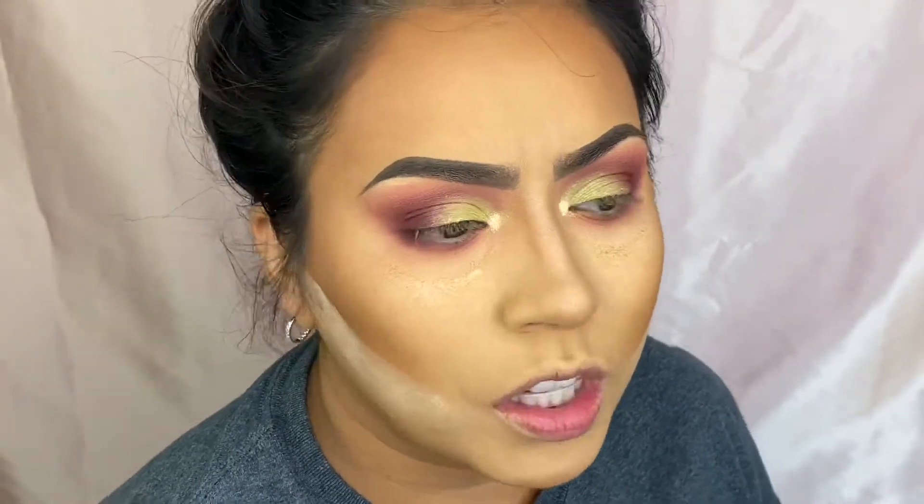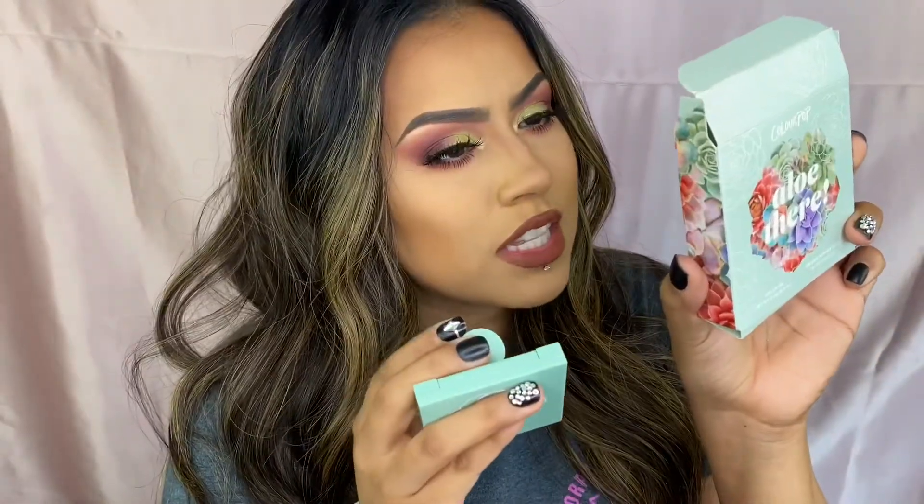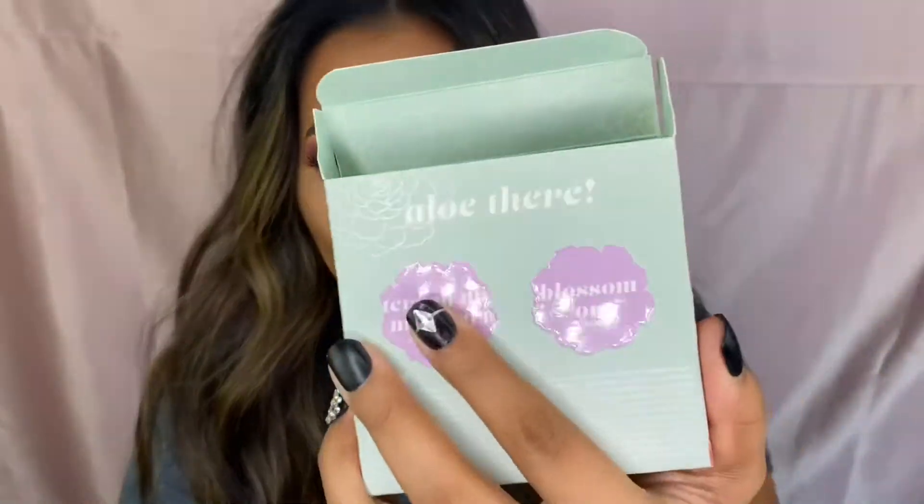I'm going to do the rest off camera and come back to show y'all the blush and lip oil. Okay, I'm back and I've done the rest of my face. For my lip I filled it in with the Wet and Wild lip liner in 711 Chestnut — only because this is a lip oil. The blush and lip oil came packaged together as a set; the blush is in Tearing Up My Heart and the lip oil is in Blossom Out.